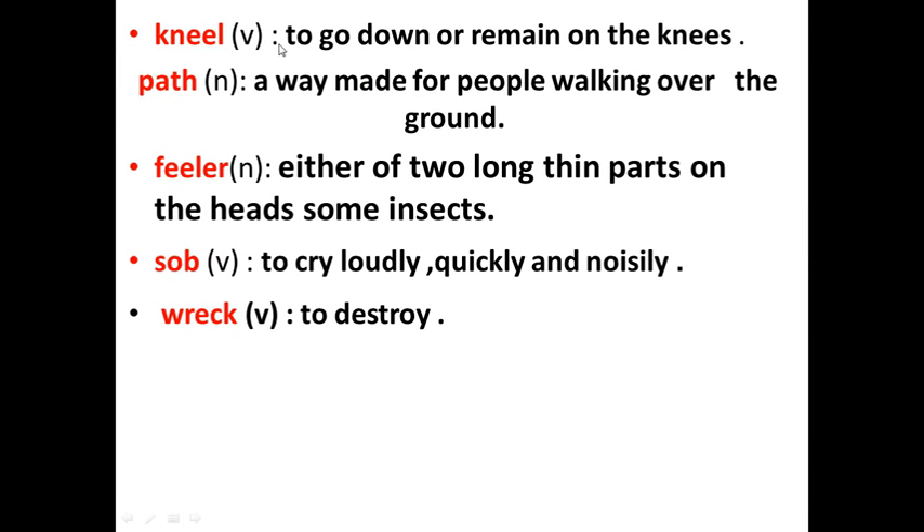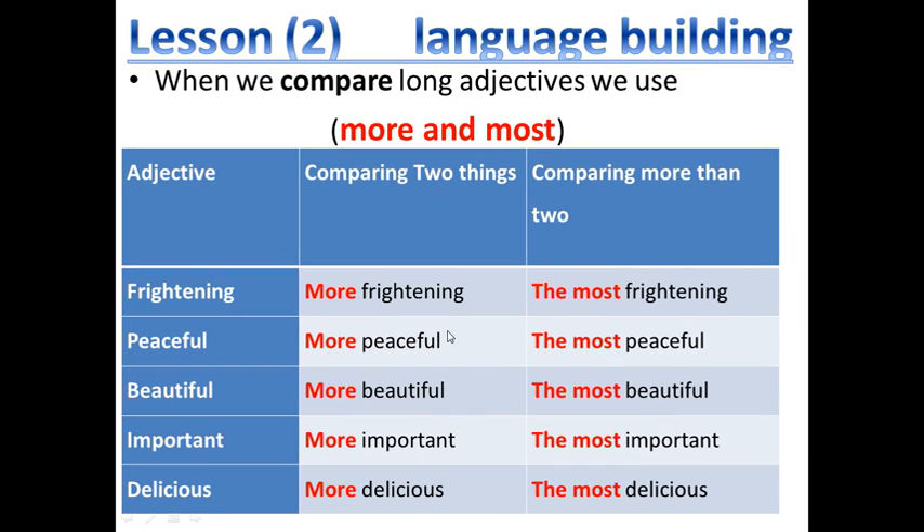Kneel — to go down under or remain on the knees. Pass — a way made for people walking over the ground. Antennae — either of two long slender parts on the head of some insects. Sob — to cry loudly and noisily. Wreck — to destroy.